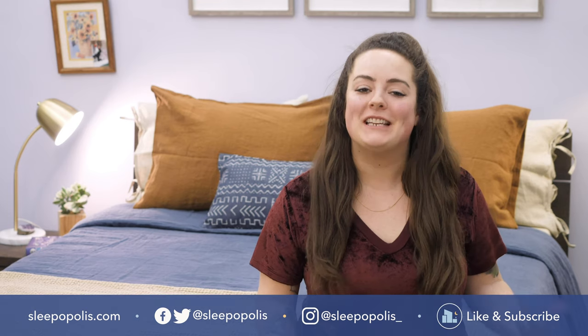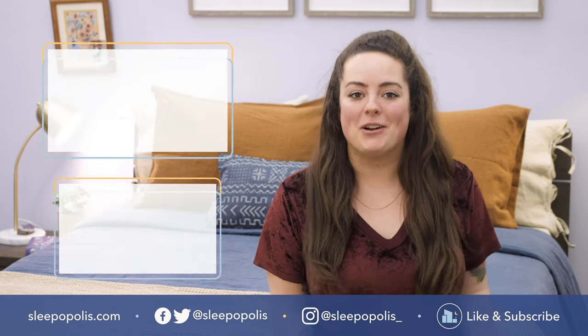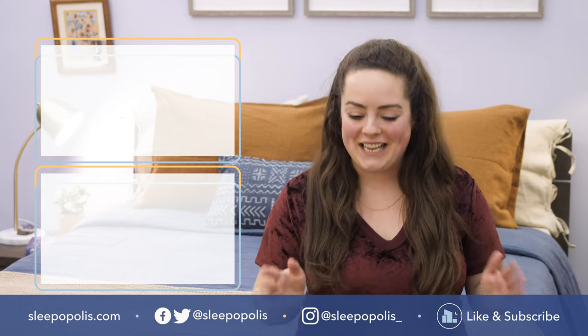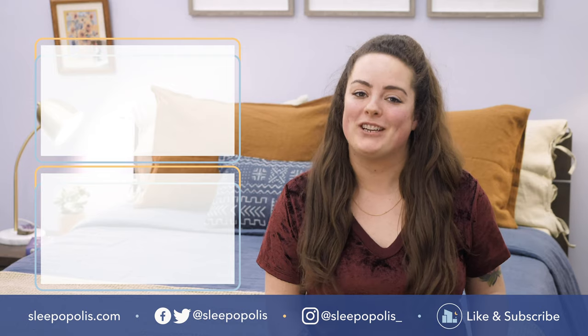I do hope you found this review to be helpful, and if you did, be sure to like and subscribe to our channel, follow us on social media, as we're always uploading more content with one main thing in mind — to get you some better sleep. Thanks for watching, and I'll see you next time.